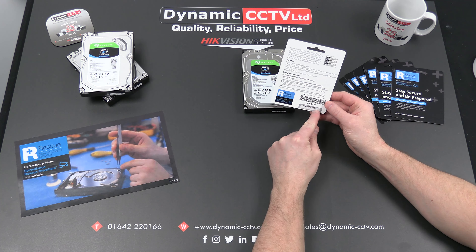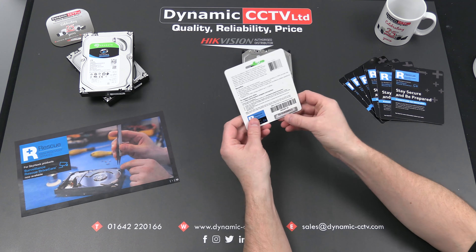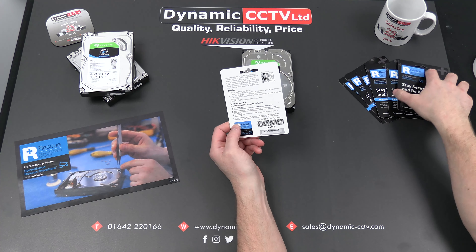So when you purchase one of these you'll get a card. As seen here on the rear, you'll be given an order number at the bottom. This is one that I've used earlier, so you can see the numbers have been made visible — the silver layer has been scribbled off. There's a new one there with the layer still on.